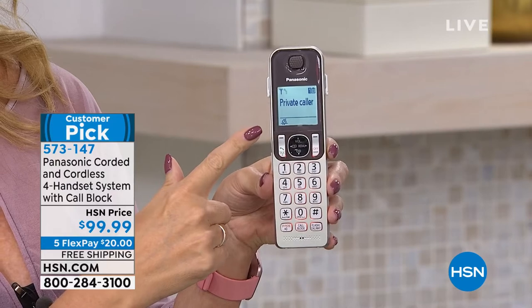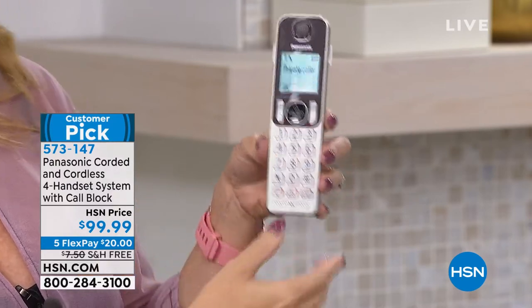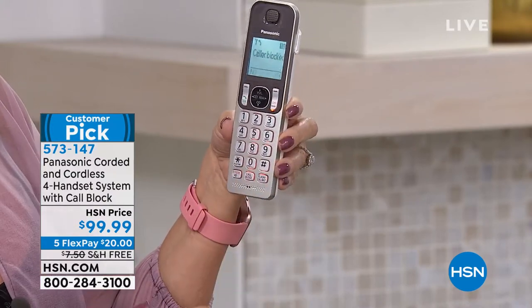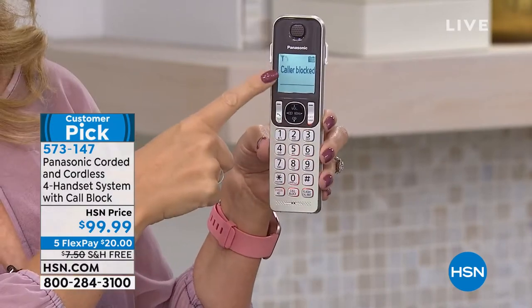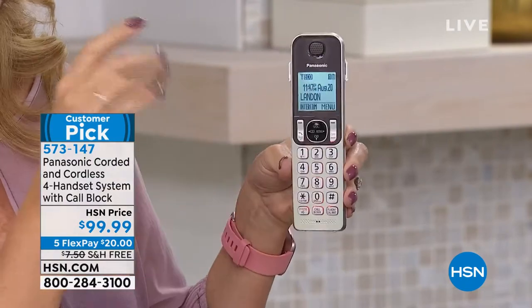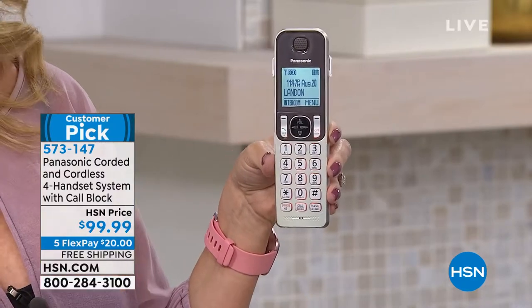Talking caller ID — we love that feature. So with the touch of one button, caller blocked. Look at how easy that was — one button, confirmation, and now that individual can never, ever get through back to you again.